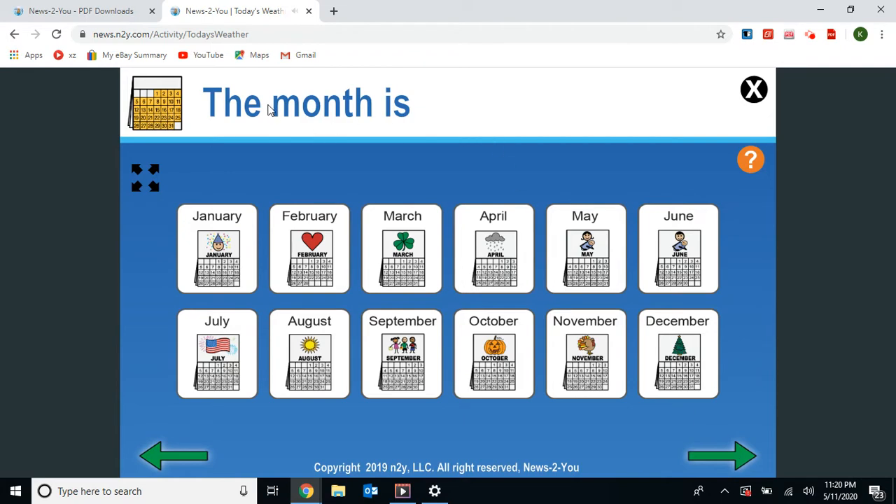Next, the month is May. It's the fifth month of the year. Let's count: January, one; February, two; March, three; April, four; May, five. May is the fifth month of the year.